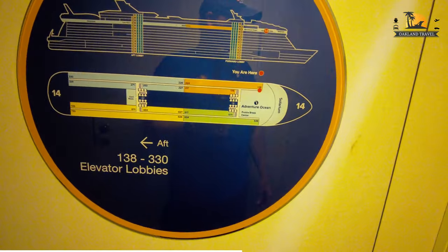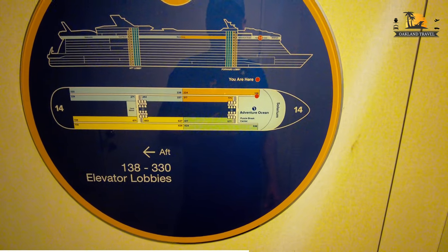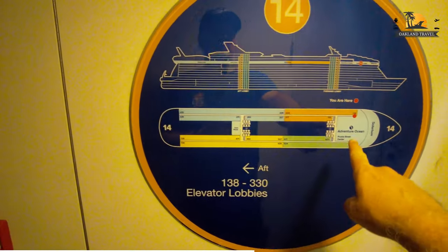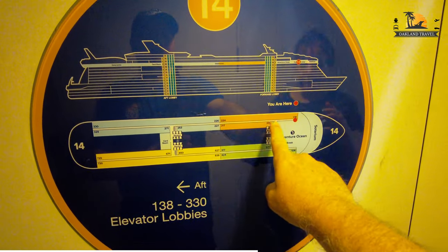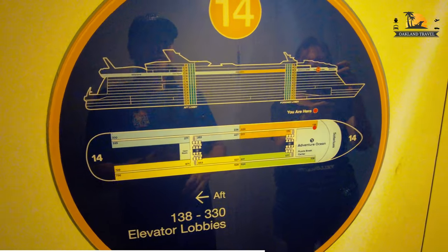Is it like a peekaboo thing, or what is this? No, it's just kind of an access right onto the solarium. So if you're on deck 14, if you're anywhere in here, you just... That door may be closed at certain times, I'm not sure.